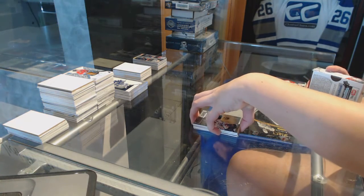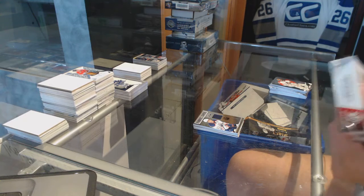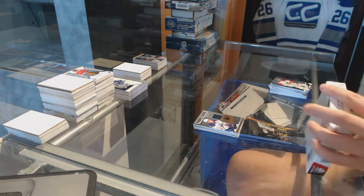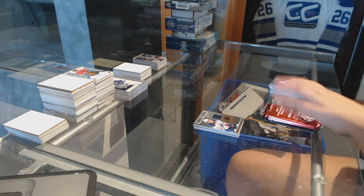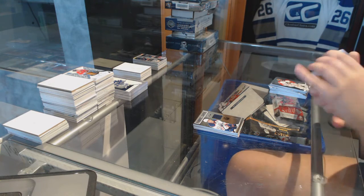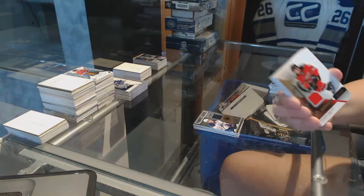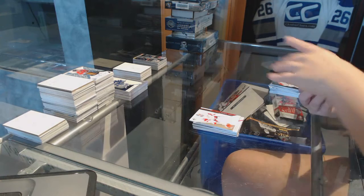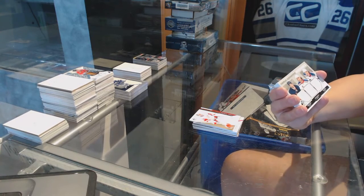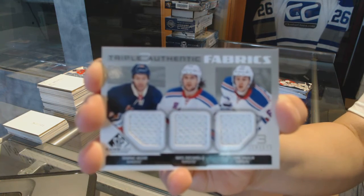All right, on to SP Game Used. We've got a rookie jersey numbered to 4.99 for the Calgary Flames Corbin Knight. We've got a jersey for the Detroit Red Wings Jimmy Howard. We've got a triple jersey for the New York Rangers of Dominic Moore, Matt Zuccarello, and Carl Hagelin.